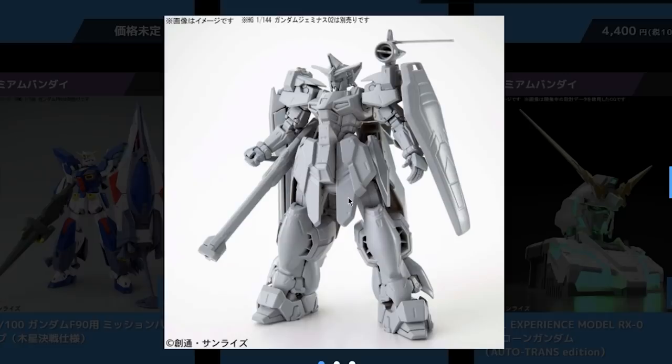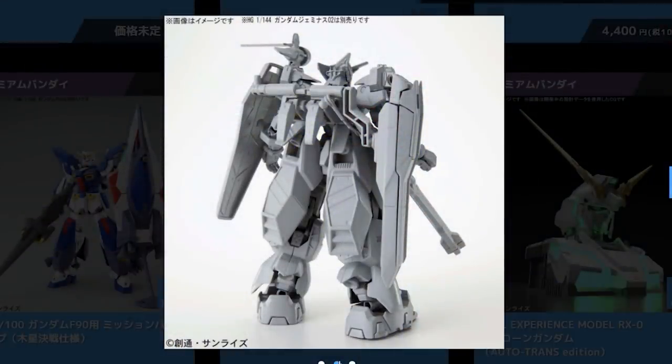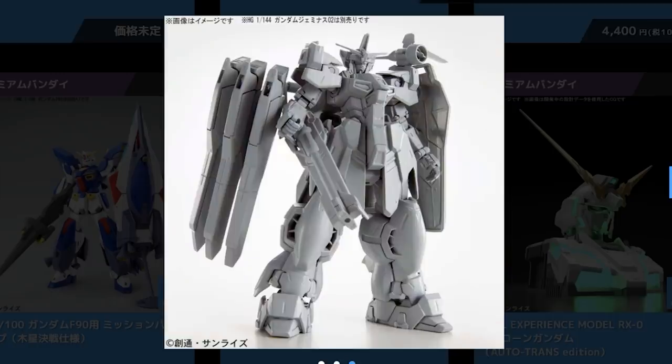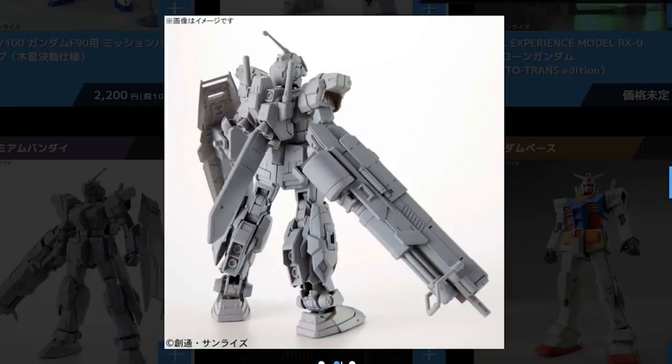Into the P-Bandai section of High Grade releases: no release date, no price, but first is the High Grade Geminus Unit 2 from G-Unit Reoperation. It's one thick Gundam with a whole bunch going on. Also announced as another P-Bandai High Grade is the High Grade Pale Rider Cavalry — just like the High Grade Pale Rider we've seen before, except it's got one massive gun that looks like something from the Heavy Gundam. It looks awesome, I know I want one. No release date, no price just yet.